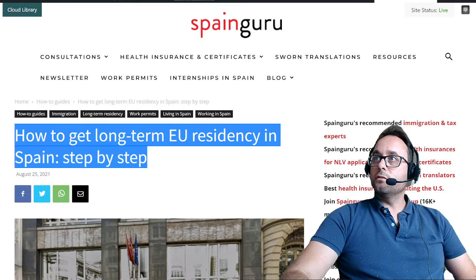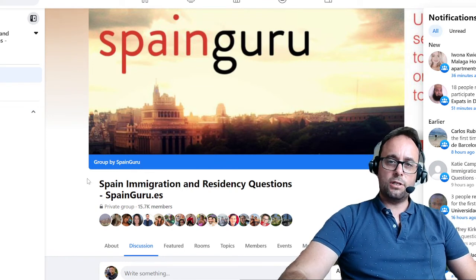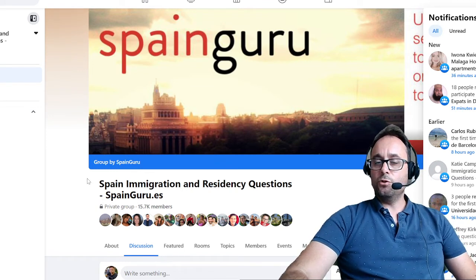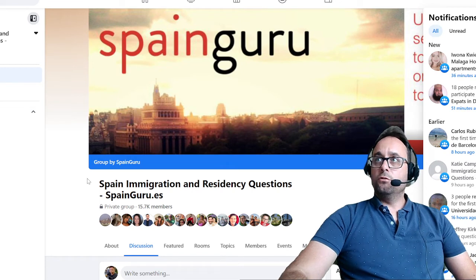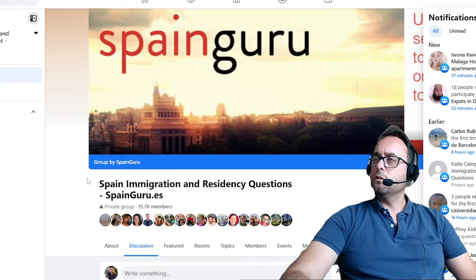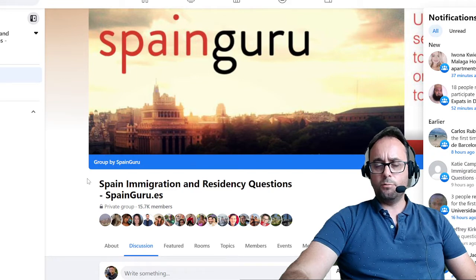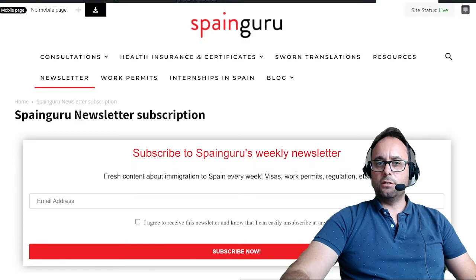SpainGuru also has several Facebook groups. The most important one has nearly 16,000 members: Spain Immigration and Residency Questions, where you can post questions and get answers from community members — and you can do it anonymously if you don't want to show your name. You can also join a non-lucrative visa Facebook group with more than 500 members. You can also subscribe to SpainGuru's newsletter, sent every Monday with the top community questions.